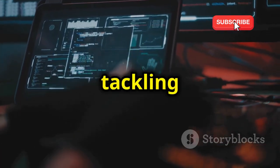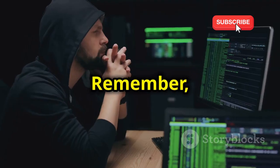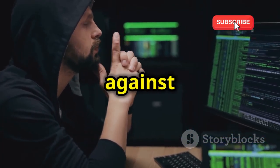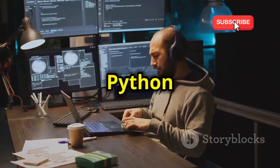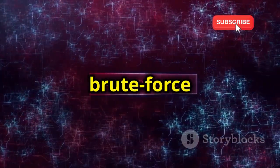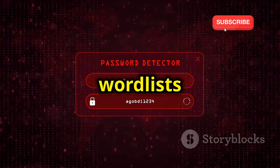First up, we're tackling a classic: password cracking. This is one of the most fundamental skills in the world of cyber security. Remember, we're all about ethical hacking here. Our goal is to understand the methods used by malicious hackers so we can better defend against them. We'll be using Python to create a simple password cracker. This project is about understanding how passwords are hashed and how brute force attacks work.